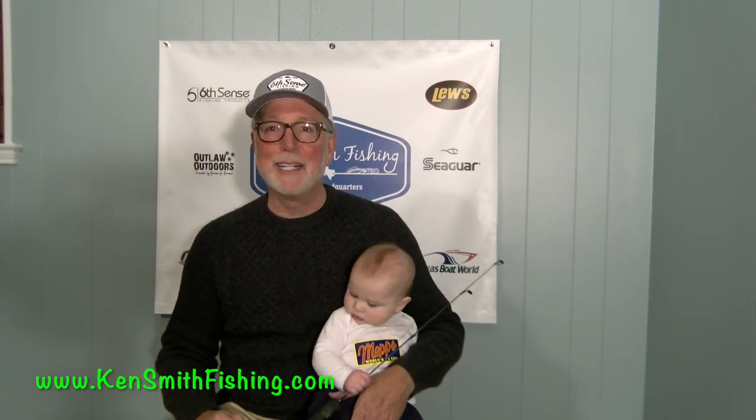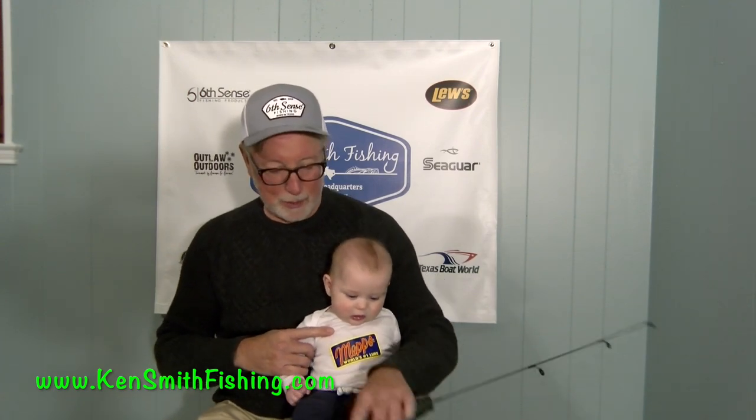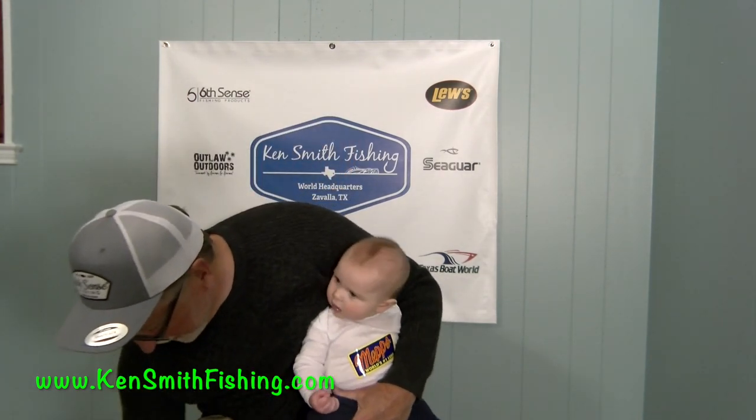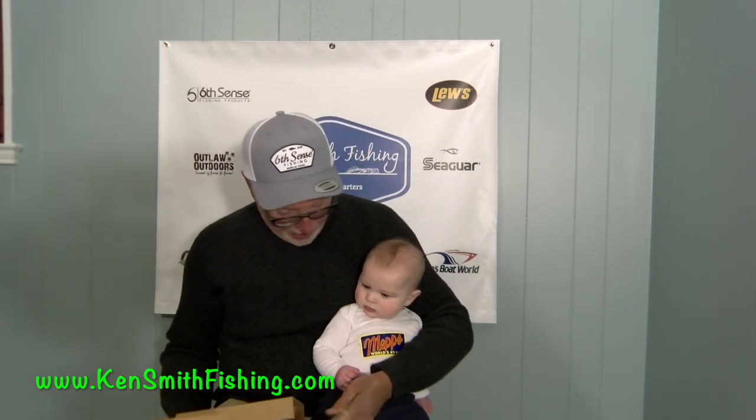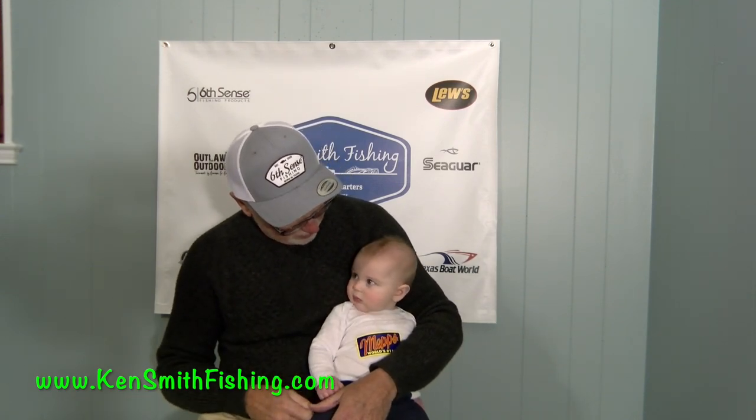All right, boys and girls — kids at kidsmithfishing.com — with Hollis Walker Smith here. You see he's got his first fishing pole in his hand. We are so pleased to announce that after doing the mom's video, Hollis got reached out to by the nice folks at MEPS. You see he's got his jersey on. The nice folks at MEPS reached out and gave Hollis his first official sponsorship deal — the youngest ever. He'll be six months old tomorrow.